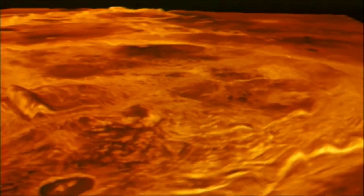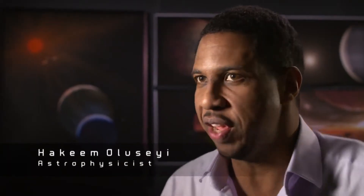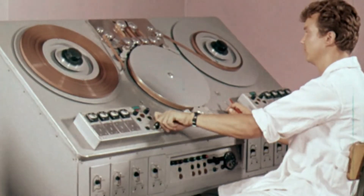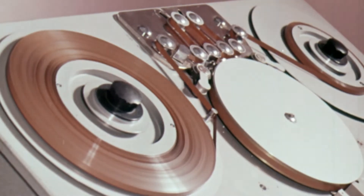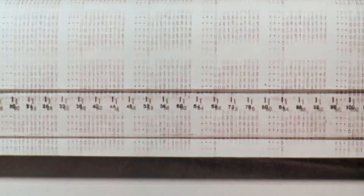If you look at all of our space exploration, a lot of it has been focused on the moon and Mars, and Venus is kind of left behind. But Venus may be the most interesting place to observe. In the Cold War era, the Soviets kept the findings of the probe a closely guarded secret. During the 1970s and 80s, we knew very little about the Venera missions to Venus.